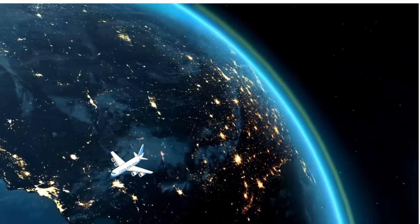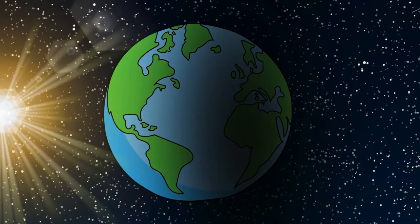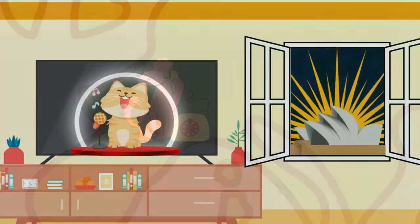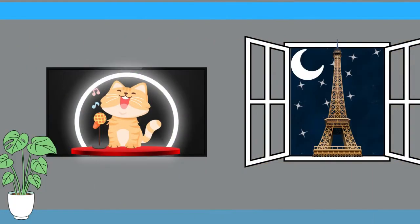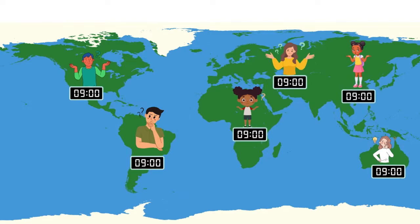Time zones are really helpful for things like traveling, making phone calls, and watching TV shows that are broadcasted from different parts of the world. Imagine how confusing it would be if everyone used the same time.